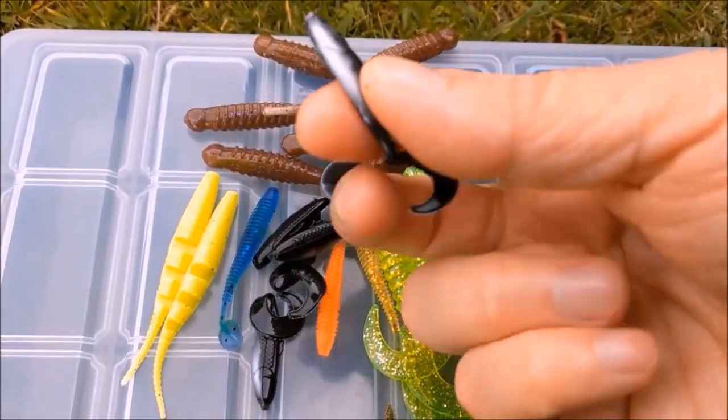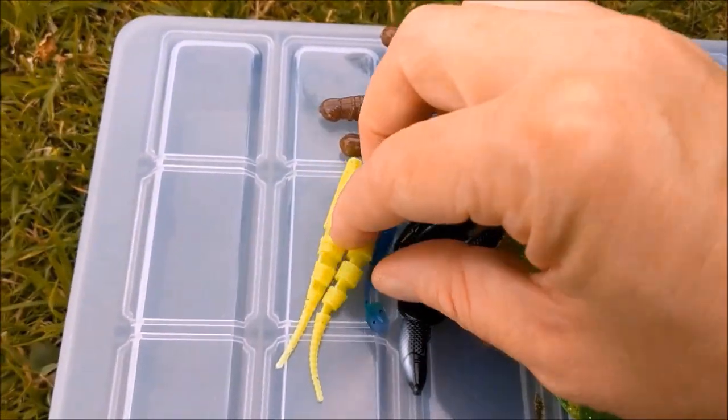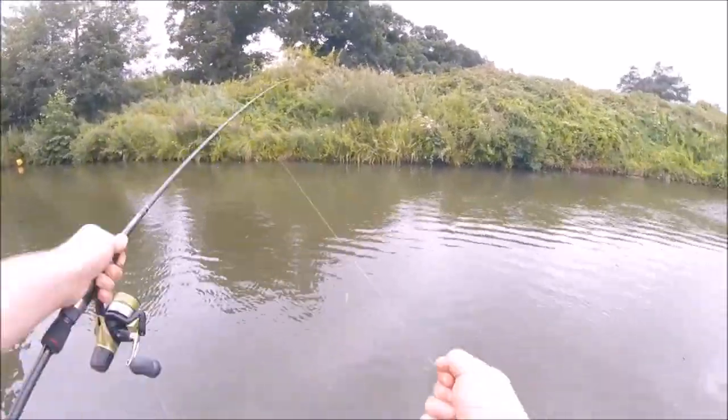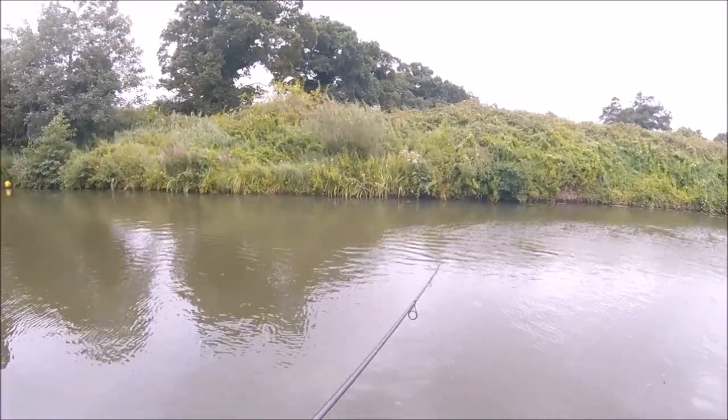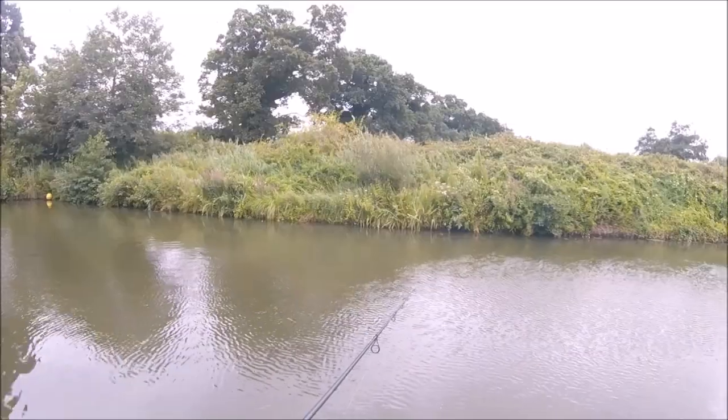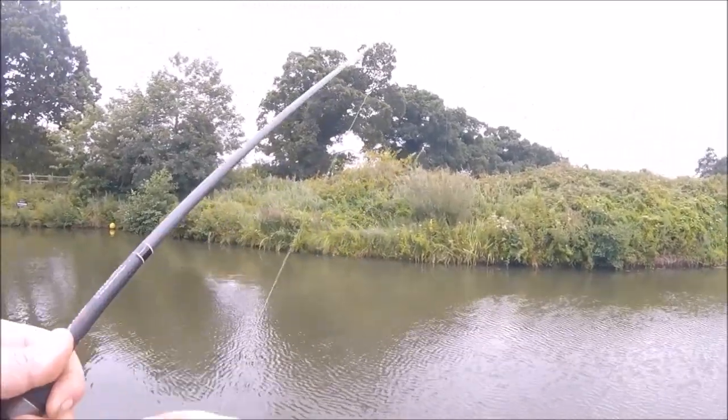As you can see, the lures comprise rubber worms, artificial grubs, rubber minnows and shads. Despite spending several hours on the riverbank with these lures, casting them to all fishy looking areas and fishing them in various different ways and at different depths, I failed to catch a single perch, which is very demoralising.